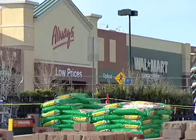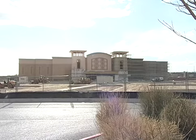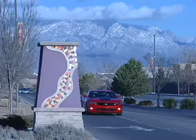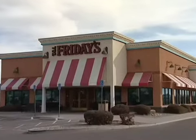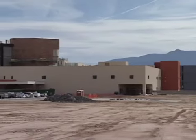We have the Super Walmart nearby. There's a brand new 14-screen digital movie theater moving right in next door to the neighborhood. Cabazon in itself is kind of like a little gem, if you will, within Rio Rancho. It's right in the middle of Rio Rancho, minutes from restaurants and shopping and the new hospital and schools.